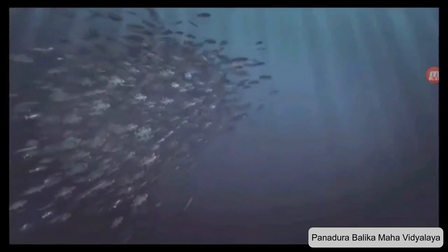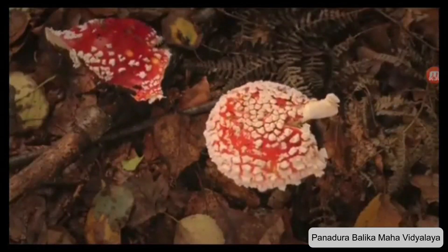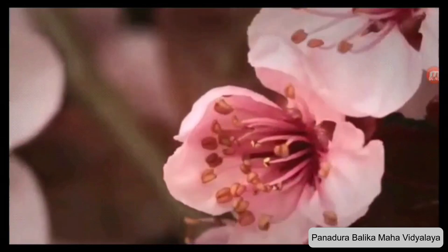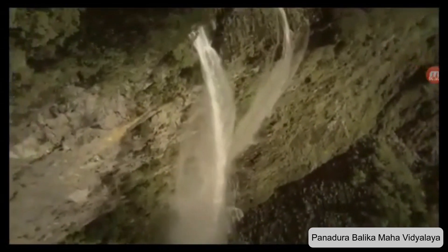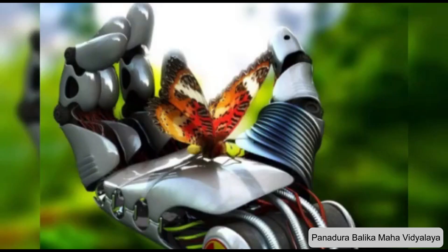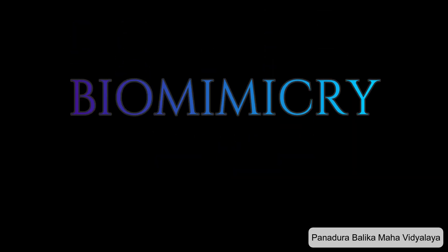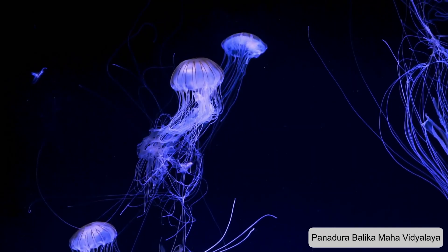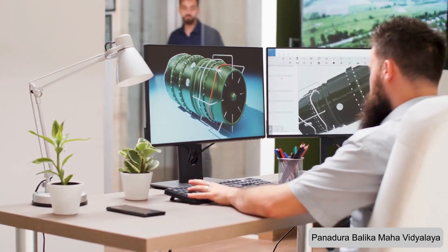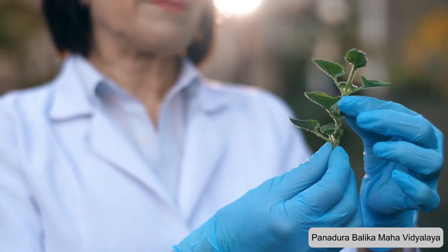Scientists and inventors study characteristics of things in nature and come up with amazing technologies and products as a result of studying nature. Our lives would be totally different without technology. Some of those technologies are disconnected from nature, but others would not exist without seeing what is possible through nature. Biomimicry is an approach to innovation that seeks sustainable solutions to human challenges by emulating nature's time-tested patterns and strategies, having biologists join physical engineering teams to help solve the most complicated problems.